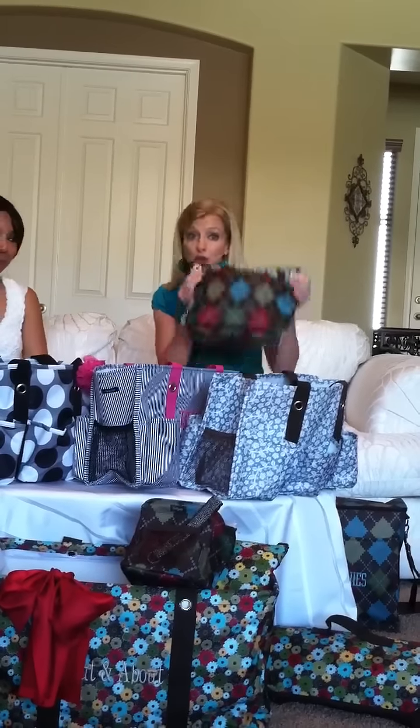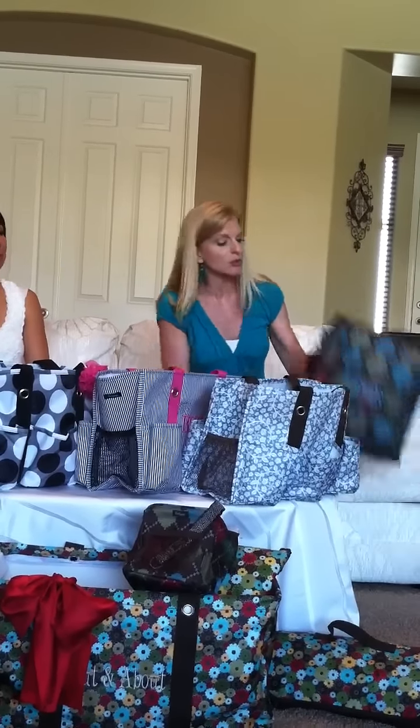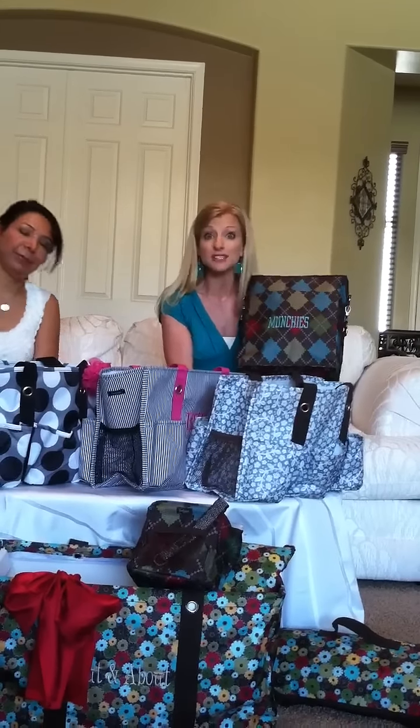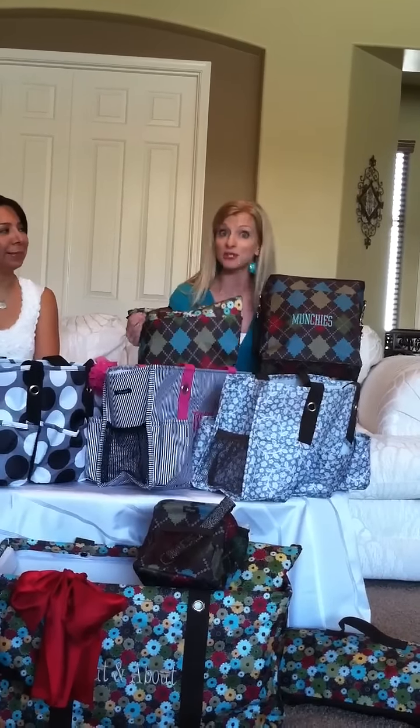It is super light. And I also just want to show you the beautiful embroidery work that they do. Many of our products, including these thermal items, can be personalized.